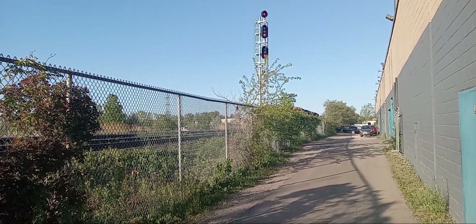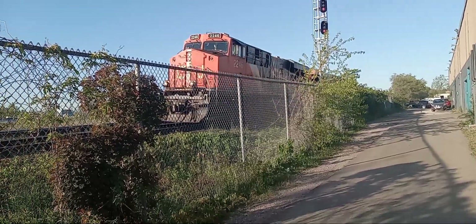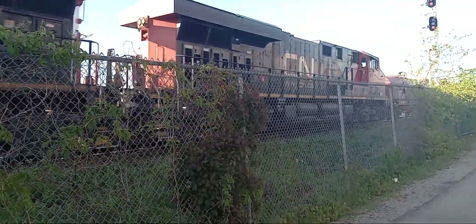All right, we got a CN eastbound train coming down the line. We got 22, 46, 23, 34.